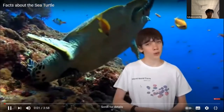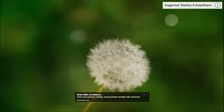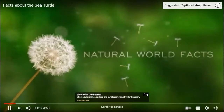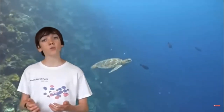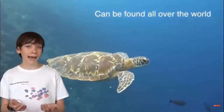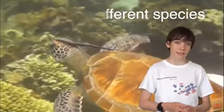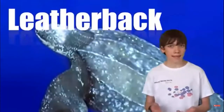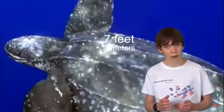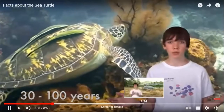Hello and welcome to Natural World Facts. I'm Leo, and today I'll be talking about sea turtles. Turtles are among the world's oldest groups of reptiles, having evolved millions of years ago. They can be found all over the world and inhabit almost every type of climate. There are seven different species of sea turtles, all of which vary in size and shape. The largest marine turtle is the leatherback — it can grow up to seven feet (two meters) long and weigh up to 2,000 pounds (900 kilograms). The average lifespan of sea turtles can vary from 30 to 100 years, depending on the species.